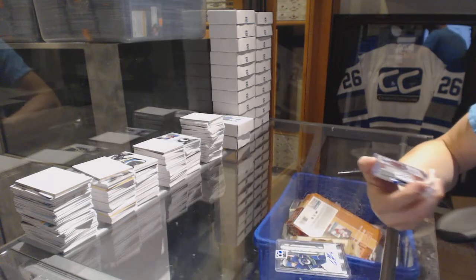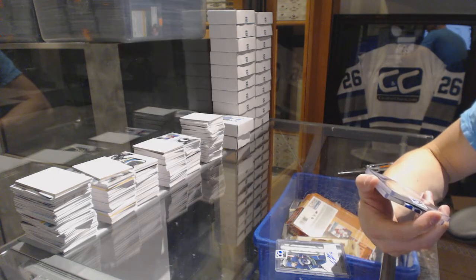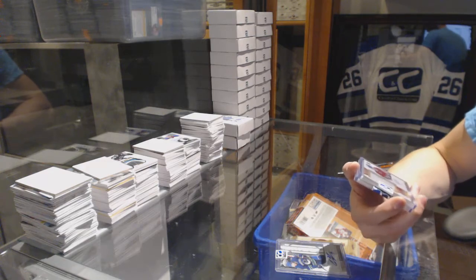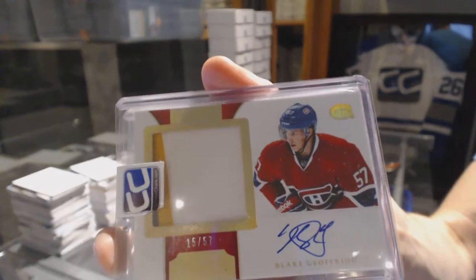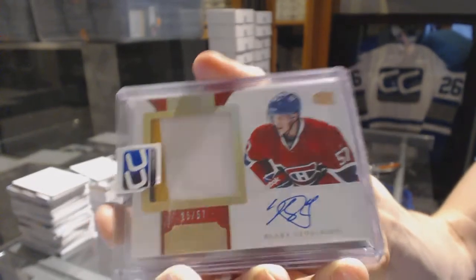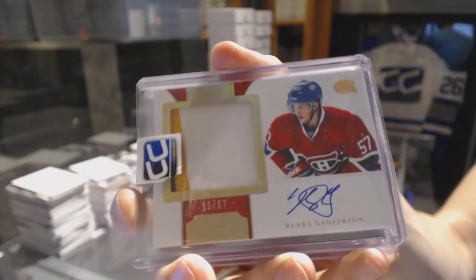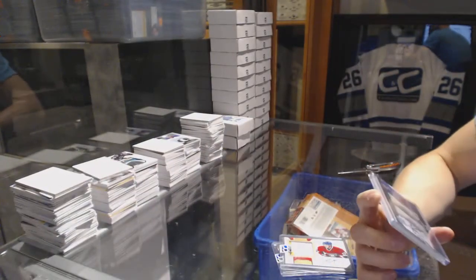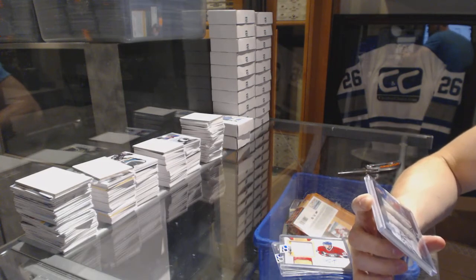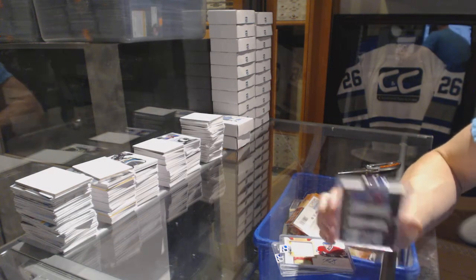We've got a three-color 11-12 Dominion Horizontal Rookie Patch Auto number 15 of 57, Blake Jefferyon. And we've got an 11-12 Limited Net Presence Dual Game Used Net Cord short print.